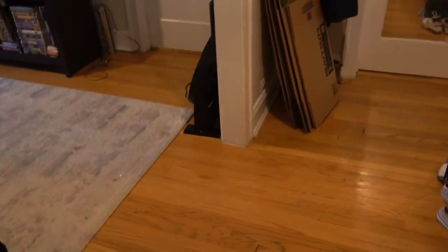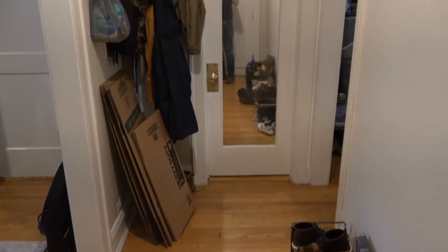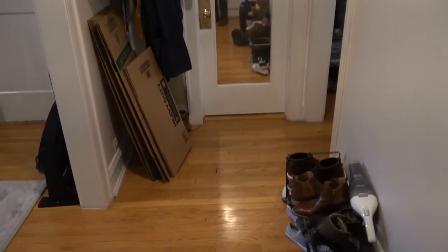Hi, this is Andy Scott with North Shore Apartments and Condos. I'm walking into 800 Seward No. 2. This is a very nice one- or two-bedroom apartment — it's really like a two-bedroom apartment. And as we walk through the front door, we see a nice big entryway.